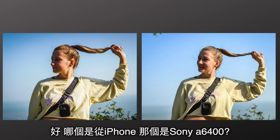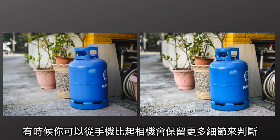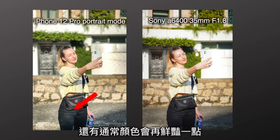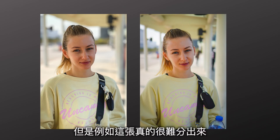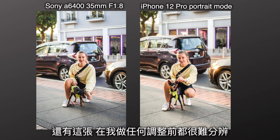Now, which one is from the iPhone and which one is from the Sony A6400? Sometimes you can tell because the iPhone usually keeps more details compared to the camera. The iPhone usually has a better ability to retain detail in low light, and also has more exaggerated colors. The camera sometimes will be overexposed. But some photos are really difficult to tell apart.